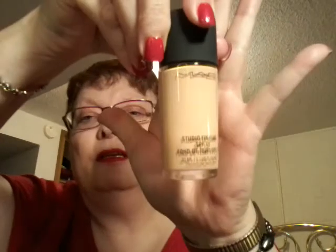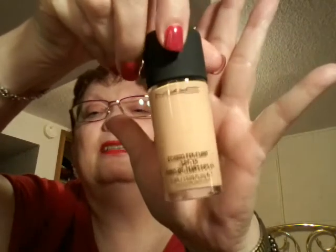This is a MAC Studio Fix Fluid SPF 15. It looks light enough that I can use this, but I'll have to do some more investigating — is this a foundation or a concealer? And then I got some Press-On Nails — Press-On Manicure, Fast and Easy, 24 nails, lasts up to a week, and they are the French tip.